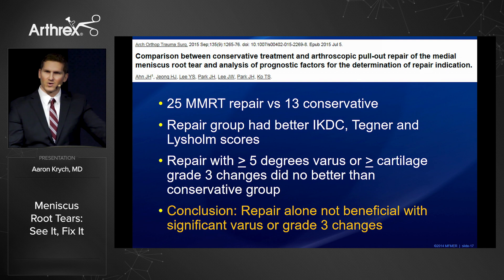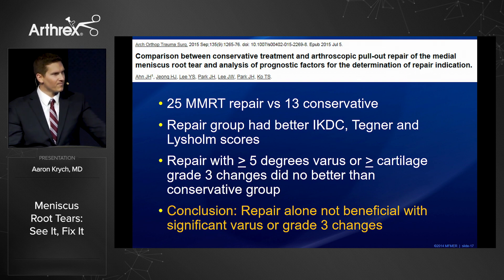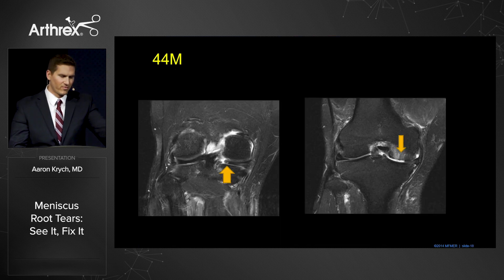This is a nice study looking at repair versus conservative management — no surprise that the repair group did better. However, when repairs were performed with uncorrected varus malalignment or grade three cartilage changes, they did no better than the conservative group.